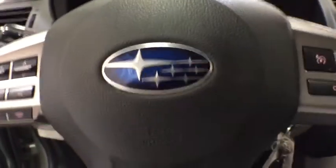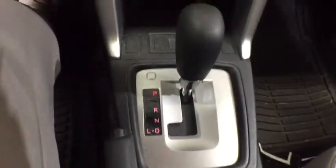AM-FM stereo radio, rear defrost, MP3 player, power door locks, CD player, child safety locks, bucket seats.